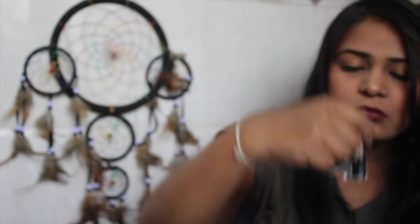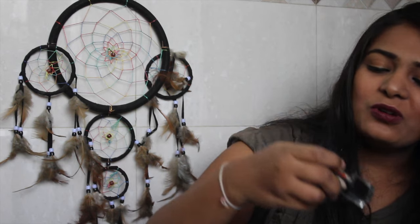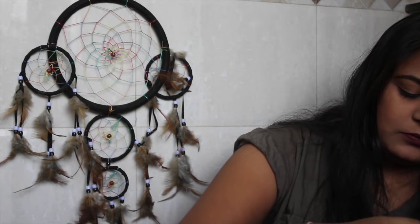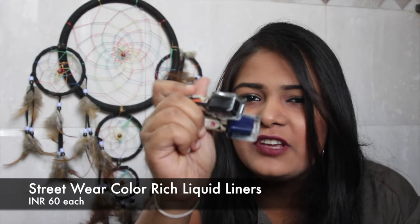We have two liquid liners from Streetwear. I love Streetwear's packaging — it's always so trendy. One is in black and the other is in navy blue.